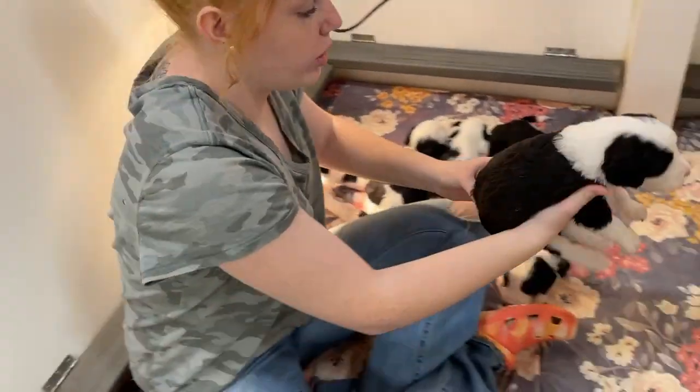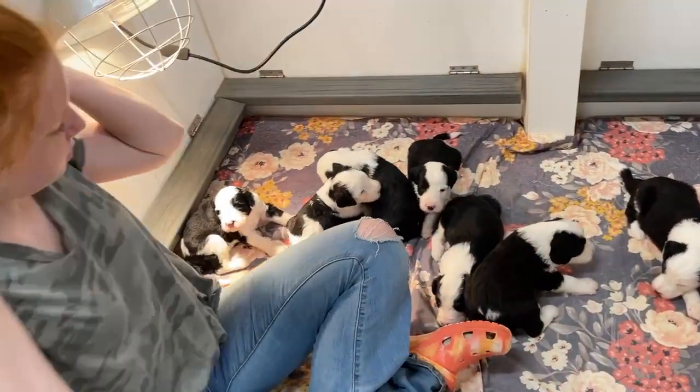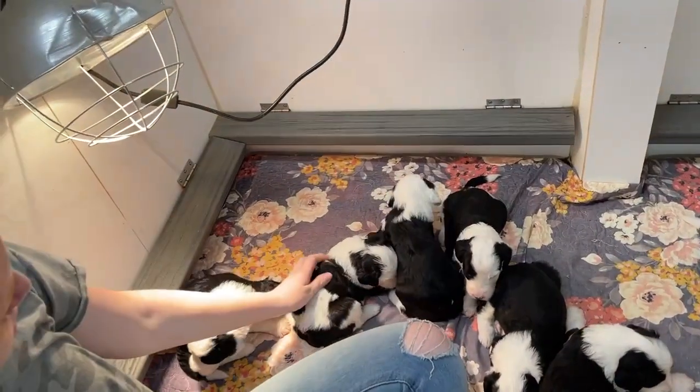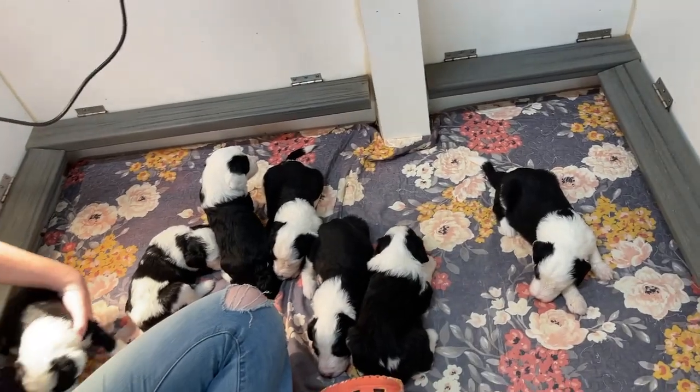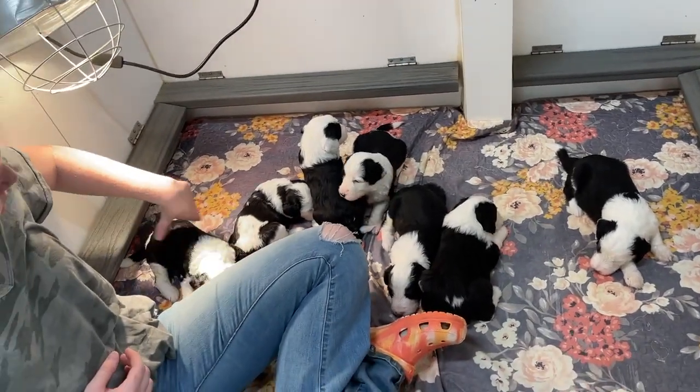So these are Dancer's puppies, just getting bigger and bigger every day. Very cute — they're so cute.